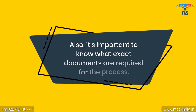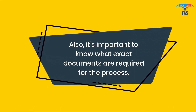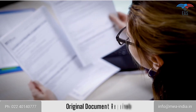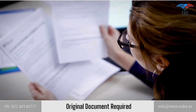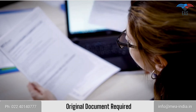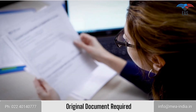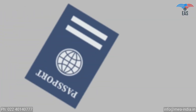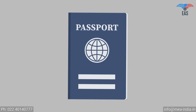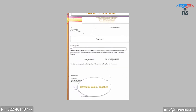It is important to know what exact documents are required for the process. The attestation stamp can be printed exclusively on the original document, and it must not contain unusual markings. So an original document should be in apparently good condition, and all signs and stamps must be readable and clear. As a supporting document, a passport copy is required for personal documents, and a covering letter is required for commercial documents.